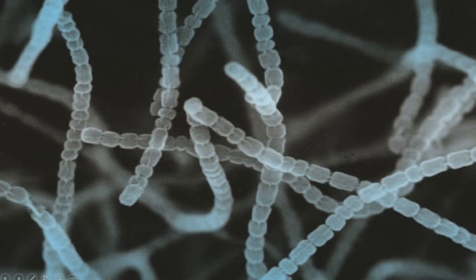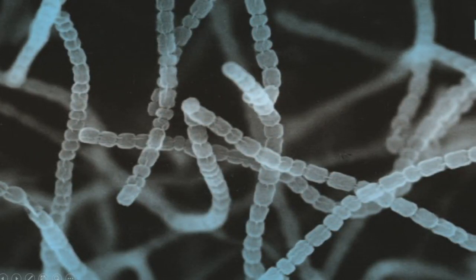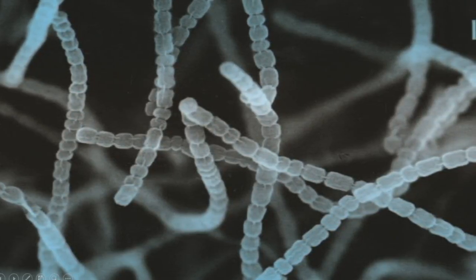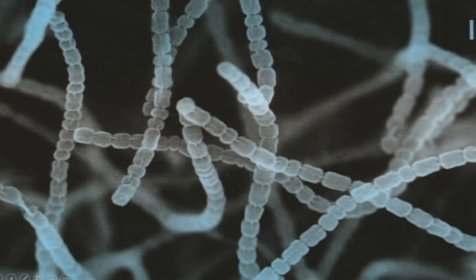Number 7: Which microbes are responsible for producing geosmin? The primary producers of geosmin are actinobacteria, especially Streptomyces species. These microbes are abundant in soil and play a vital role in decomposing organic matter.